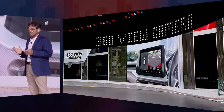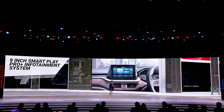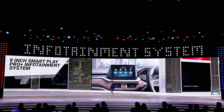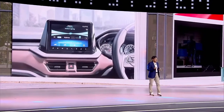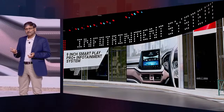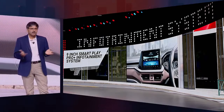For the tech-savvy and constantly connected customers of today, the new Brezza boasts an all-new 9-inch SmartPlay Pro Plus infotainment system. This comes with a host of intelligent features like onboard voice assist, advanced vehicle controls, surround view display, and music powered by Archemist's surround sense, among many others.